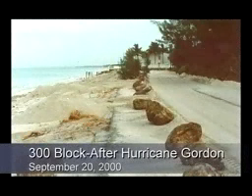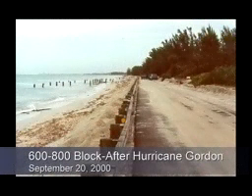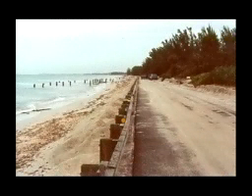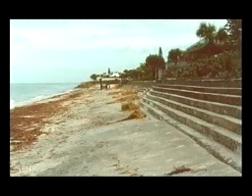In September of 2000, the west coast of Florida experienced a near miss by Hurricane Gordon, and of great concern was the impact that this might have on the soil cement step revetments on Casey Key. We are pleased to report that there was no structural damage to the revetments or to the homes or the roads. There was no erosion of the beaches, no loss of access to the beaches, and there was a major accretion of sand as a result of Hurricane Gordon.